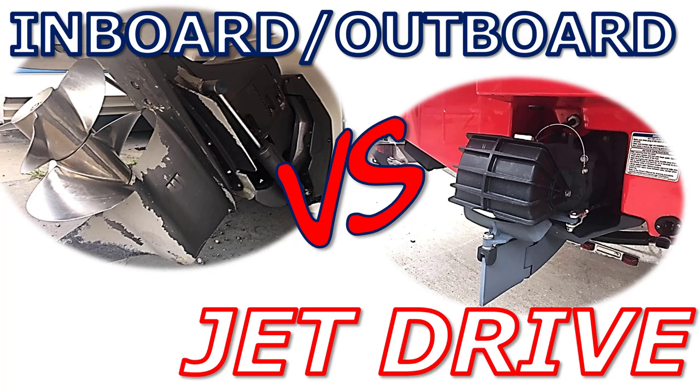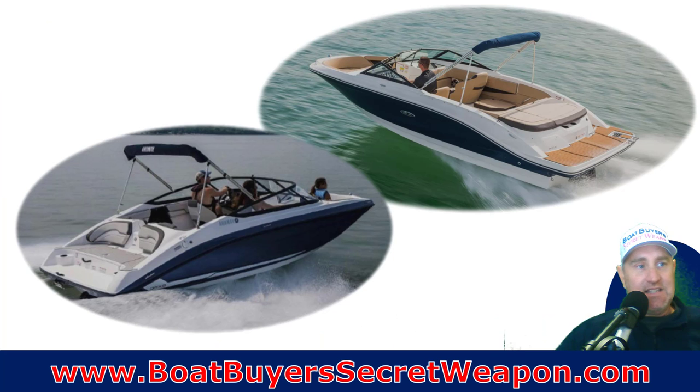Welcome to Boat Buyers Secret Weapons Series. I am your host, Captain Matt. Today we're talking inboard-outboards versus jet drives — stern drives, IOs, inboard-outboards versus the jet drive, like the Yamaha, the Scarab, the Vortex, some of the Sea-Doo jet boats that have been out there. So, let's take a look.